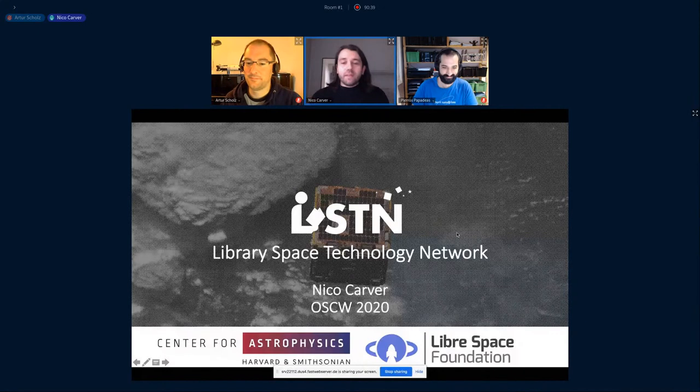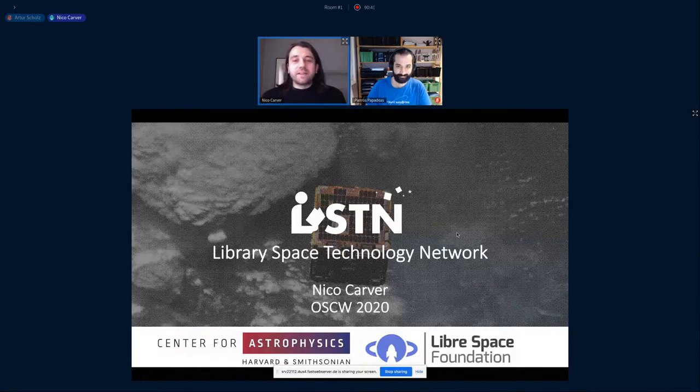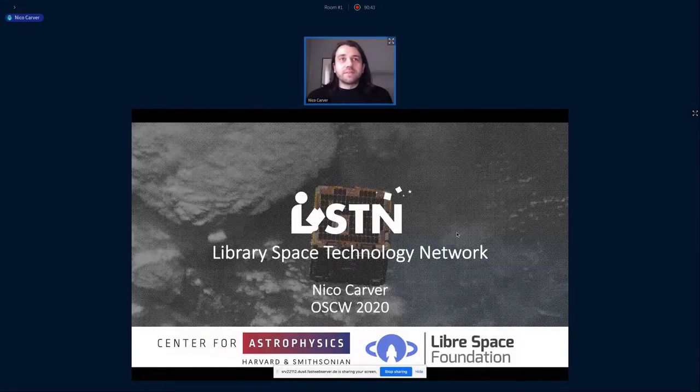Thank you, Piero. Sorry for the technical problems here. Hopefully this still works, and thank you for that introduction. It's great to be here at the Open Source CubeSat workshop. I'm going to be giving an introduction and some updates on a project we've been working on in collaboration with Libraspace Foundation called the Library Space Technology Network, or LISTEN for short.